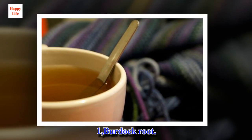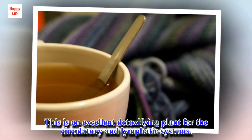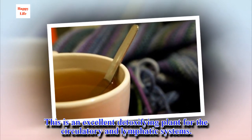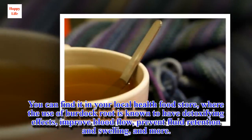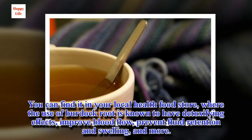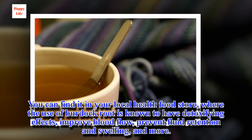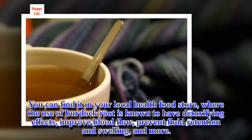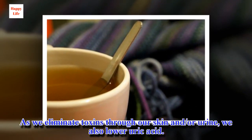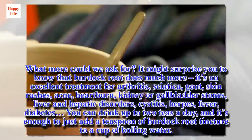1. Burdock root. This is an excellent detoxifying plant for the circulatory and lymphatic systems. You can find it in your local health food store, where burdock root is known to have detoxifying effects, improve blood flow, prevent fluid retention and swelling, and more. As we eliminate toxins through our skin and urine, we also lower uric acid.